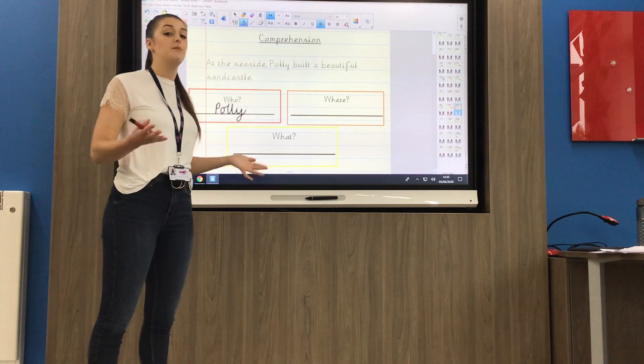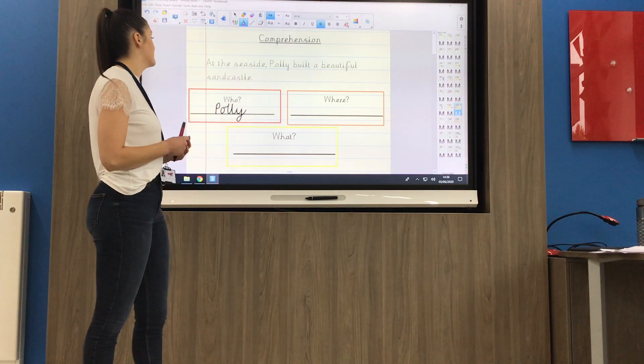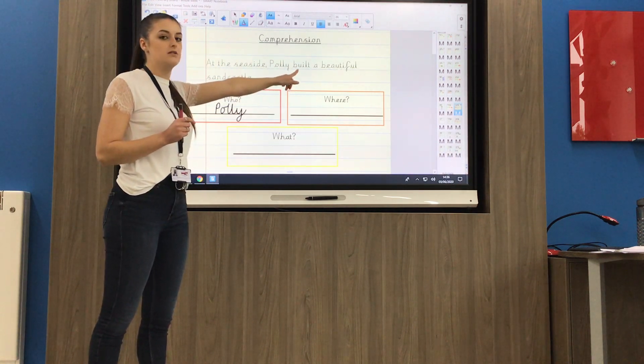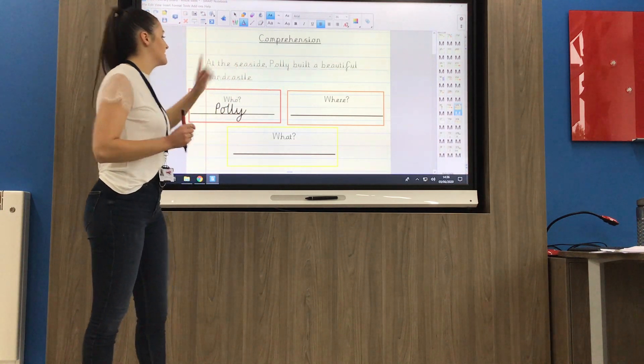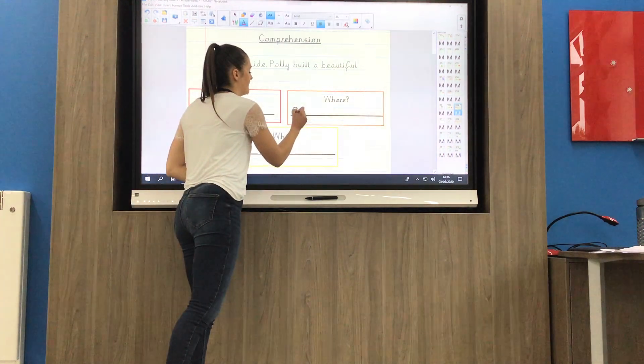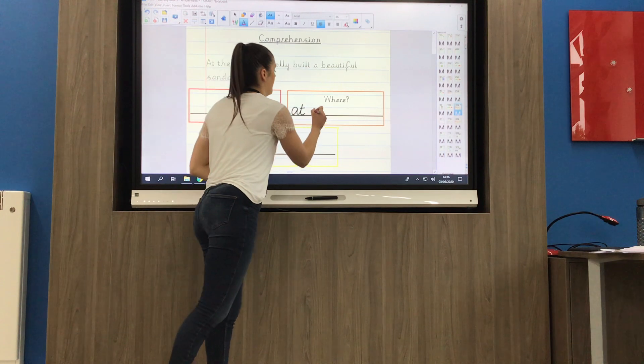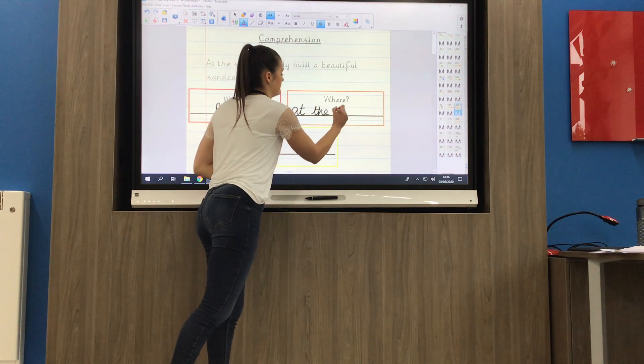Moving on to my next question, it's asking me where. Where was Polly? So I'm going to read my sentence again: At the seaside, Polly built — oh, I've already found it. Polly was at the seaside. So I'm going to copy that down using the sentence to help me spell: at the seaside.